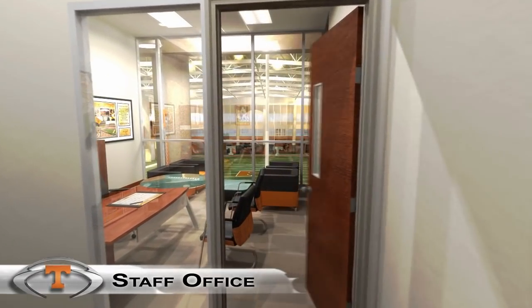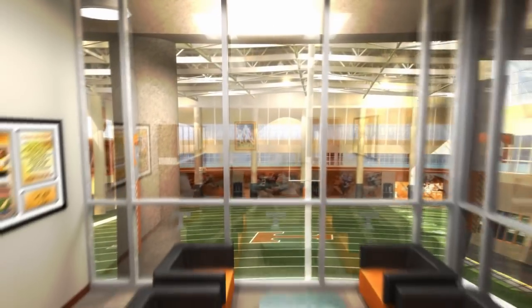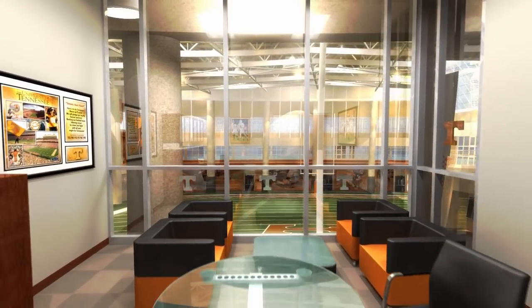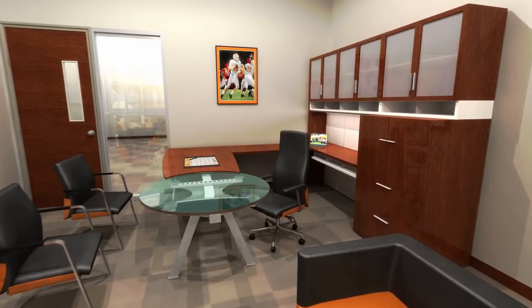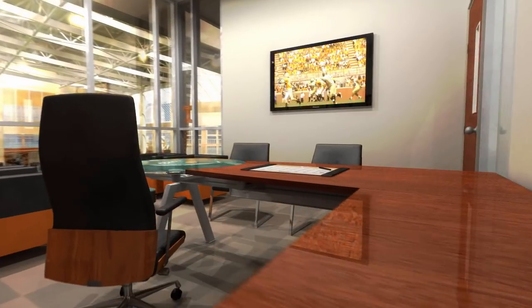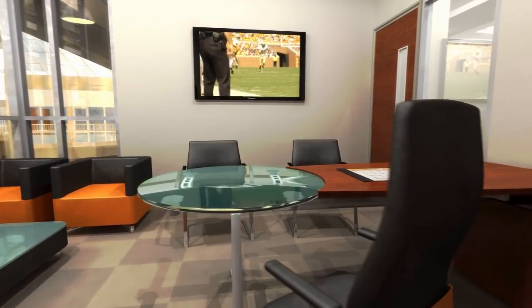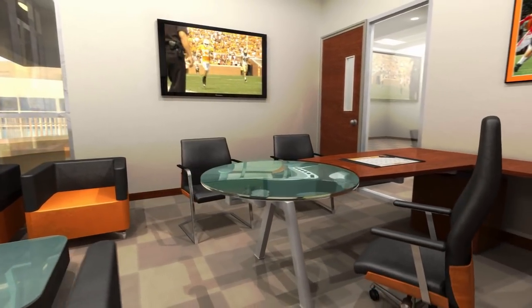Each member of the Tennessee staff will have a professional and comfortable office overlooking the massive indoor field. Offices will be equipped with the latest technology for maximum efficiency. Big-screen TVs wired with fiber optics will deliver game and practice film reviews for individual meetings with players.